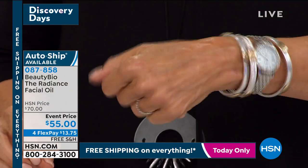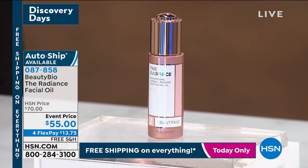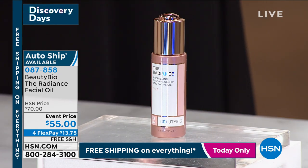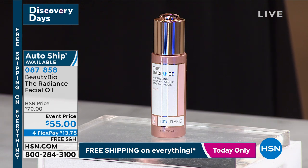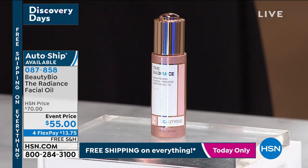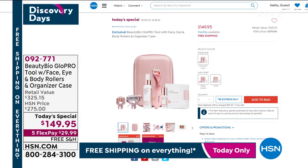Single or auto available — very final quantities left. 87858 is the item number on the Radiance facial oil. We've got a couple more things to share with you. If you just tuned in and didn't get to see this airing, stay with us — we're going to feature it in our second hour of Saturday.